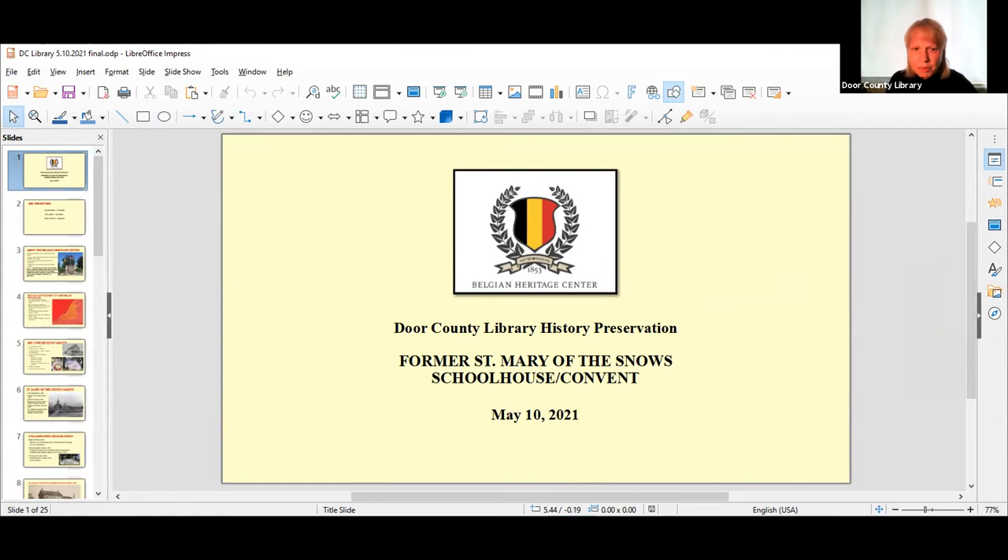Welcome everyone to our program for May Historical Preservation Month in Wisconsin and the country. Today we're going to have members of the Belgian Heritage Center tell us about the schoolhouse that they're going to restore to its condition in 1900 or so.